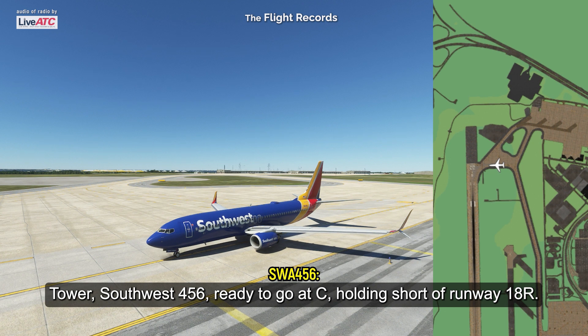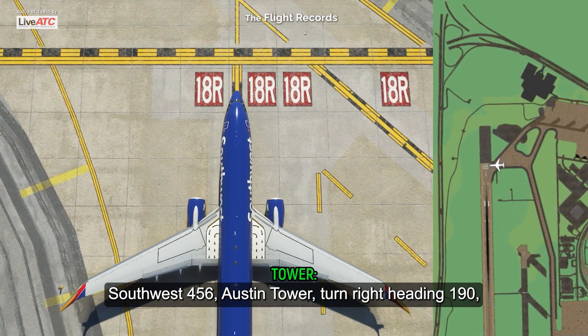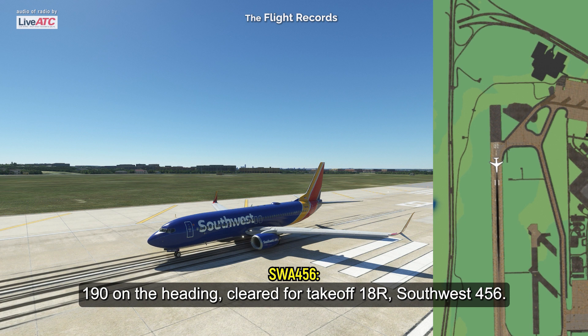Southwest 456, ready to go at Charlie, 18R. Southwest 456, Austin, Charlie, turn right, heading 190, 18R, cleared for takeoff. 190 heading, cleared for takeoff, 18R, Southwest 456.